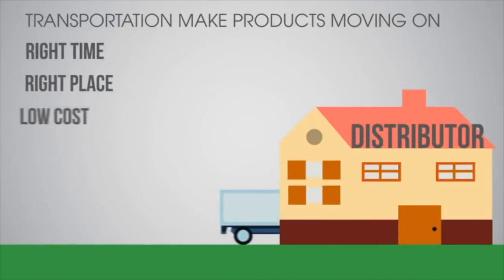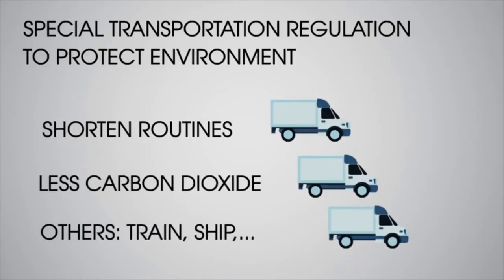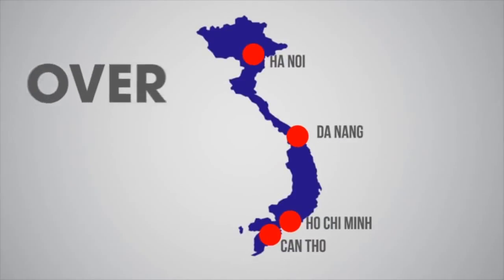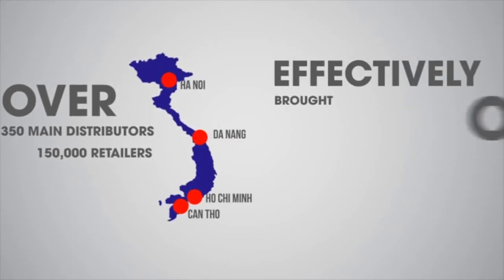Transportation makes products move on time, to the right place and at low cost. Special transportation regulations protect the environment, with certain routines capping emissions and using other means of transportation such as trains and ships. With 350 main distributors and over 150,000 retailers, products are brought to customers effectively.